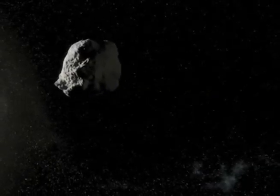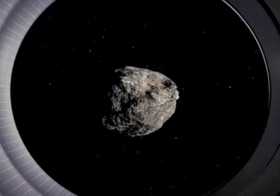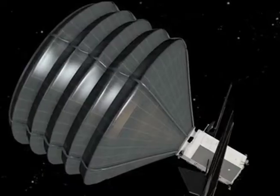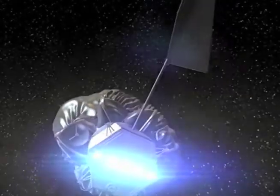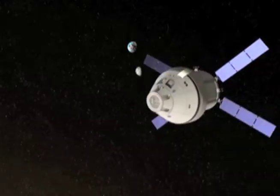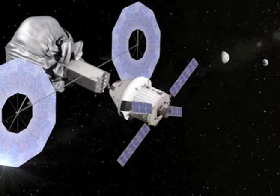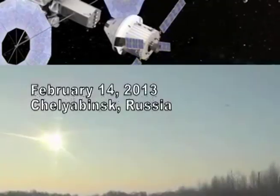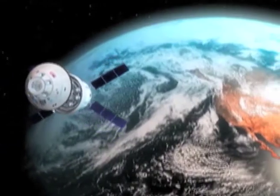Using a robot to bag an asteroid. NASA is working on its first ever mission to identify, capture, and relocate an asteroid. Using an uncrewed robotic system, scientists would identify an asteroid that could potentially intersect Earth's path. They would then capture it and relocate it to a more stable orbit. Here, astronauts would travel to the asteroid, explore it, and bring samples back to Earth for further study. This mission could help us learn more about an asteroid's properties, deflect potentially hazardous asteroids, and help develop the techniques needed for future missions.